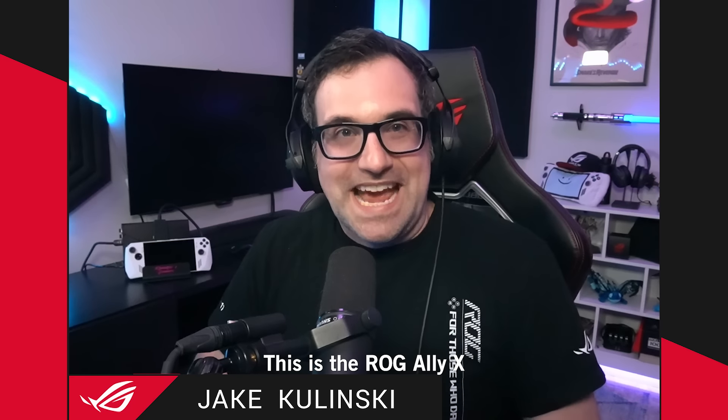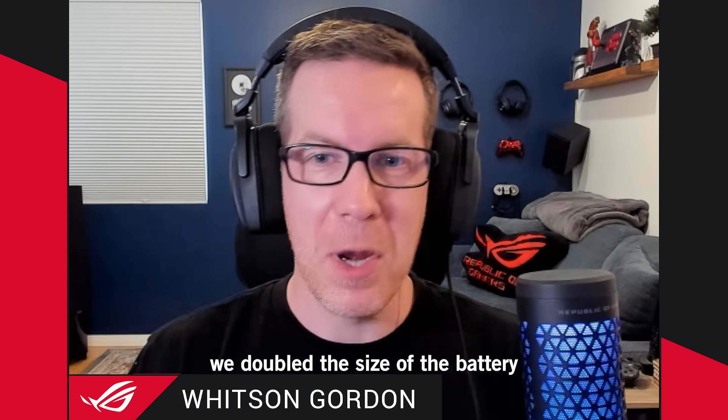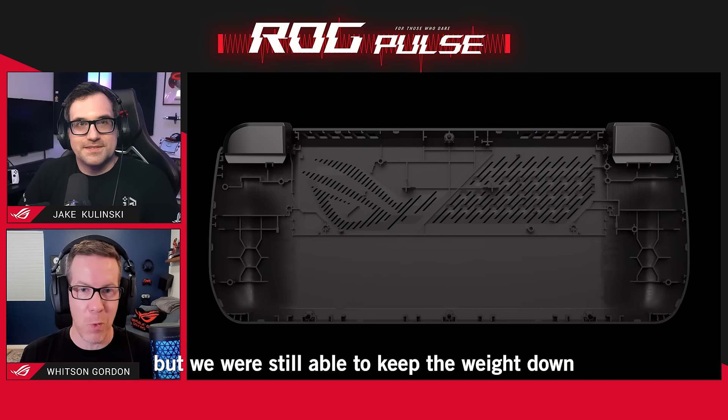This is the ROG Ally X. Here's what's crazy — we doubled the size of the battery, but we were still able to keep the weight down.